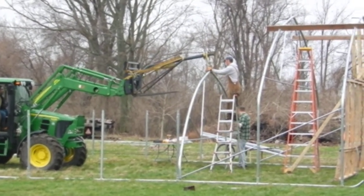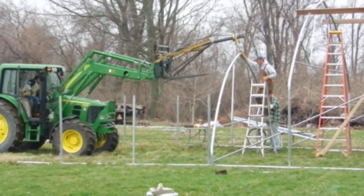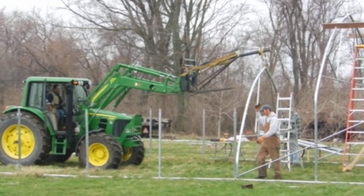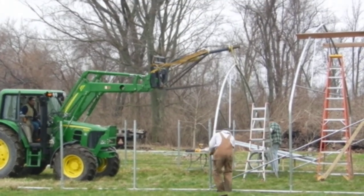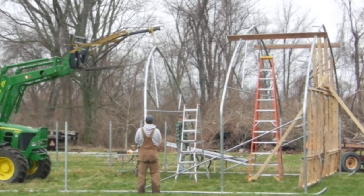Here we are erecting our movable high tunnel. Farmer Kurt is on top of the ladder. He has attached one of the trusses to the boom, which is attached to the tractor, and now Nick is going to raise the truss up higher and they will be connecting it to the rest of the structure.